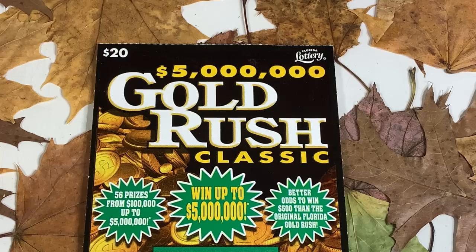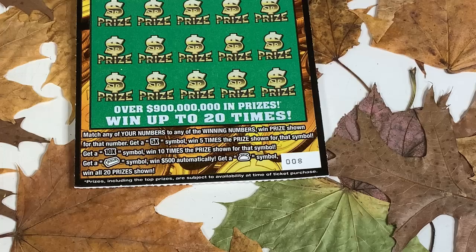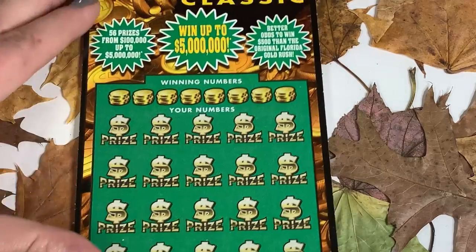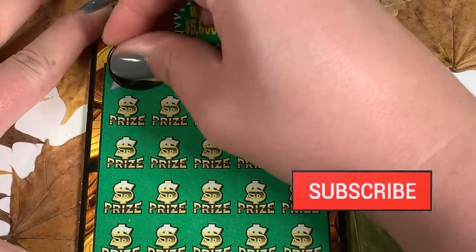This is ticket number 8 — the Gold Rush Classic. It's a match-your-numbers game. You could also snag a 5x or 10x multiplier, a gold bar is worth 500 bucks, and a money bag means you win all 20 prizes. Let's see if we can get something good on here.